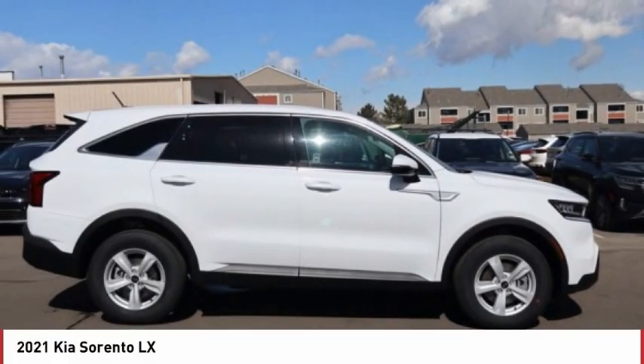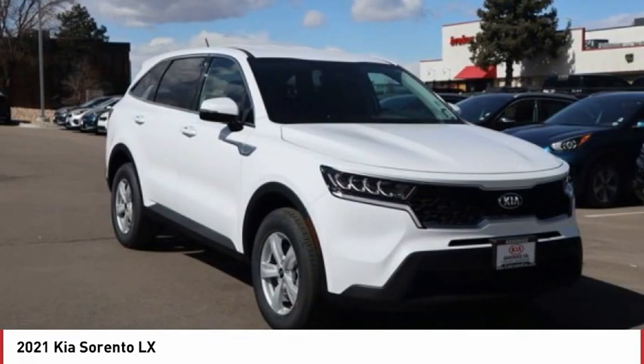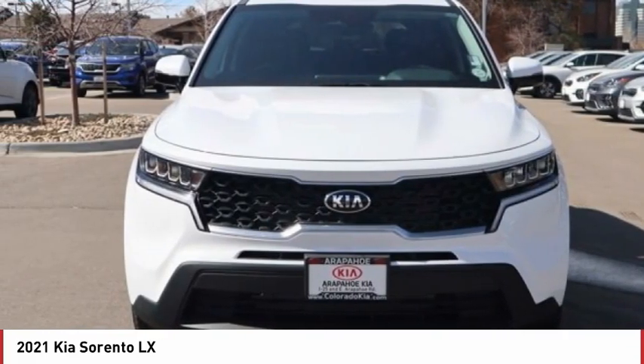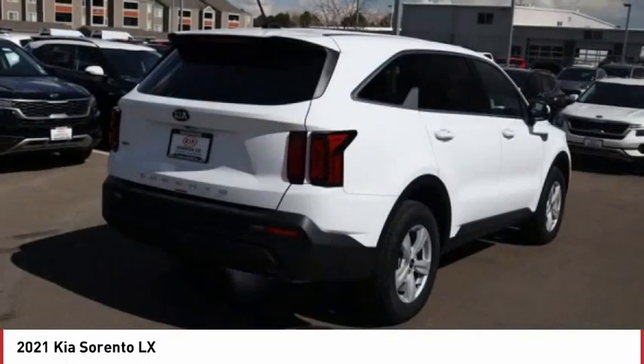The 2021 Sorento. The Kia Sorento is a comfortable riding, powerful, compact SUV loaded with impressive standard features. Take one look at its stylish, sleek design and you'll want to cross over to a Sorento.